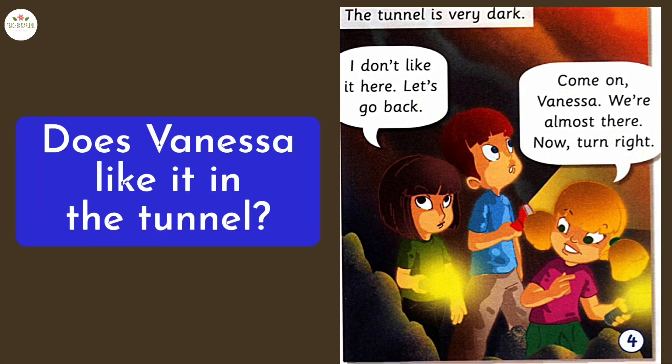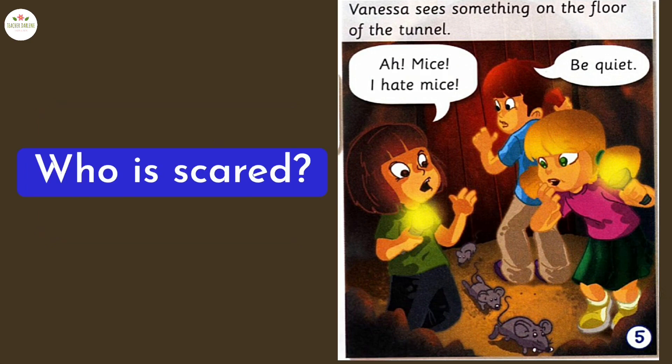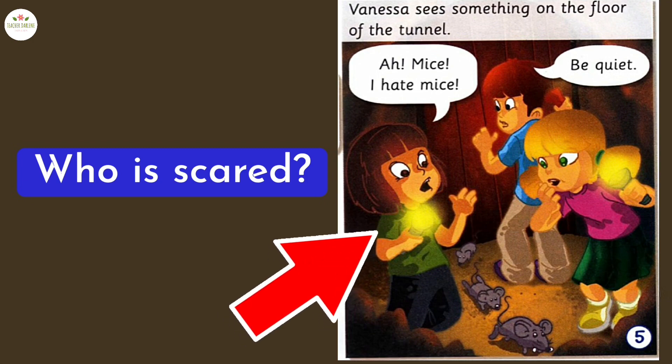Does Vanessa like it in the tunnel? No, she doesn't. What is on the floor of the tunnel? There are mice. Who is scared? Vanessa is scared.